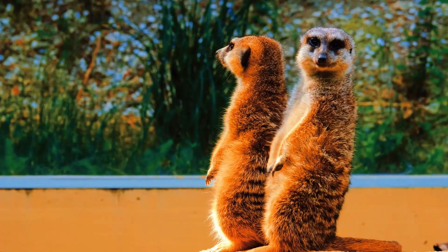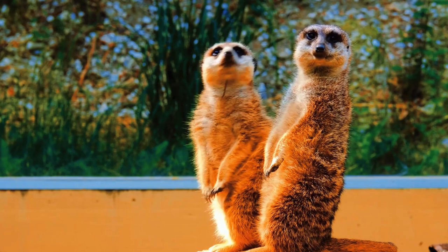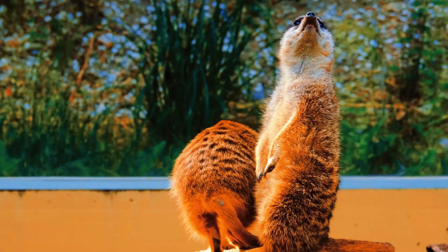Hello everyone. Welcome to another amazing video about wildlife. Today, we're going to explore one of the most adorable and fascinating animals in the animal kingdom, meerkats. Get ready to be enchanted by these little carnivores and discover some interesting facts about them.